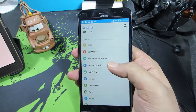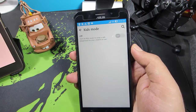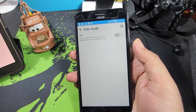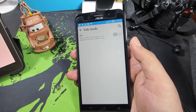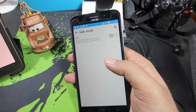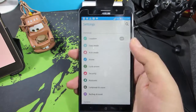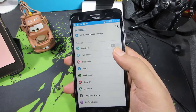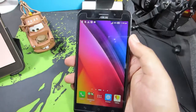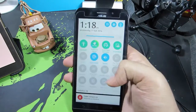Kids Mode lets you set a password and add specific apps for a child to access. When you hand over your phone to a kid, just enable Kids Mode — they won't have access to other apps. To exit Kids Mode, the kid has to enter the password. It's a really nice feature that comes pre-installed.